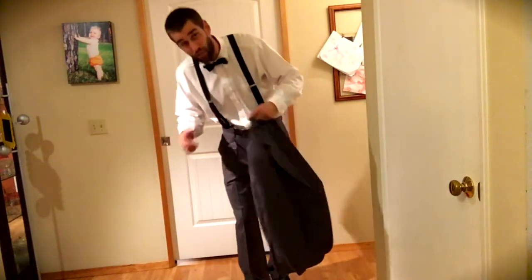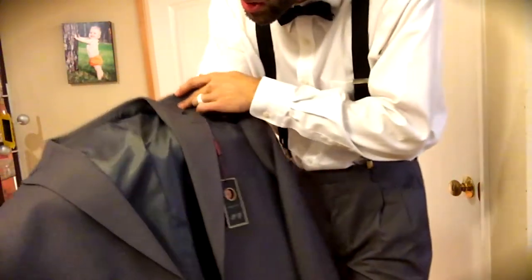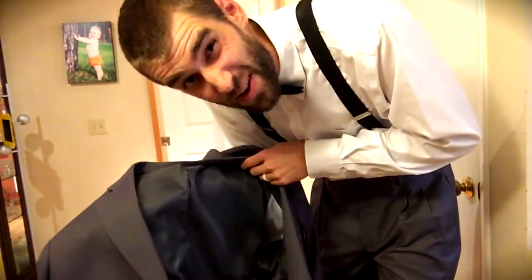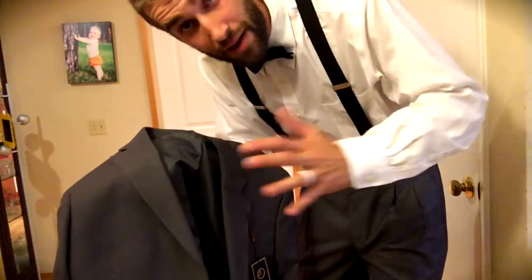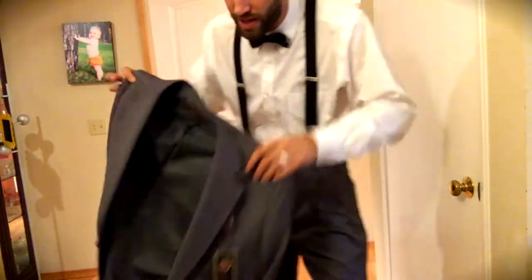Before putting the jacket on, you should look at the inside — it has an extremely nice silk lining. I was very surprised, actually. I didn't think it was going to be that nice of a jacket for the price. I'm blown away at the quality.